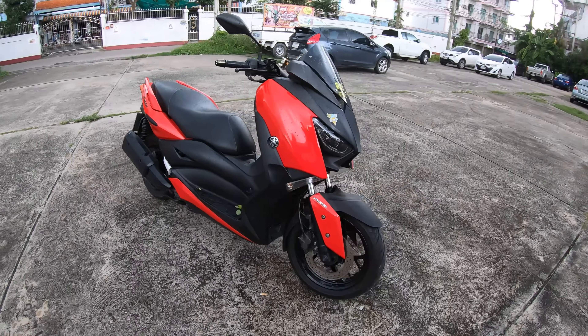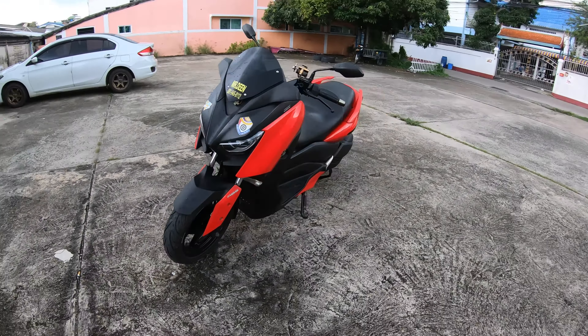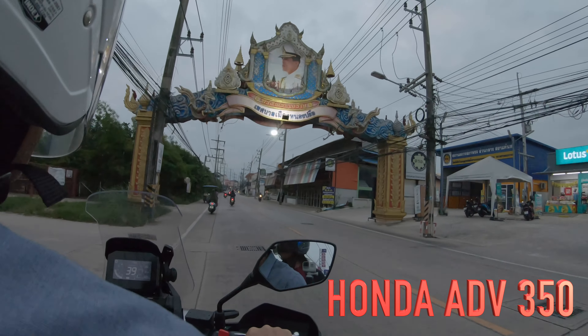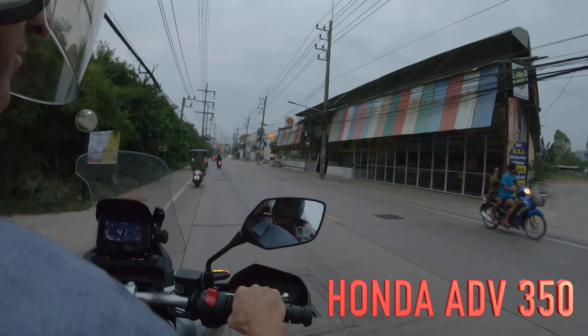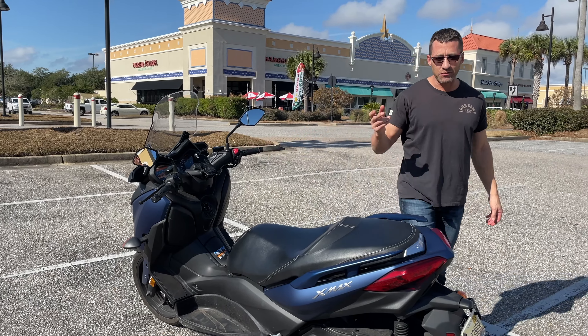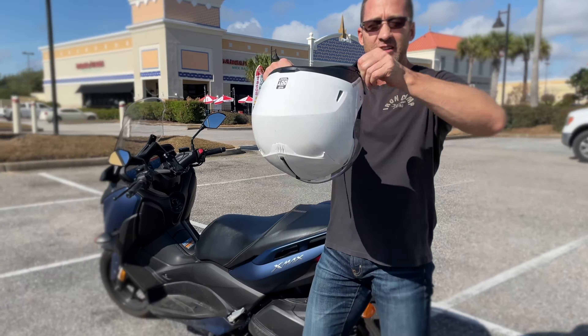If I'm riding in Thailand this windscreen is too hot, and you'll see that if you rent an X-Maxx 300 in Thailand the windscreen is gone and there's an aftermarket one. While I do think the Honda ADV 350 is a much better ride in Thailand or Southeast Asia, if you're riding in the U.S. on better roads or in Europe the X-Maxx 300 is perfectly fine.